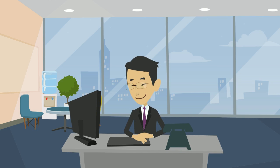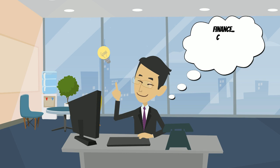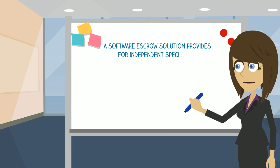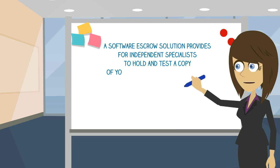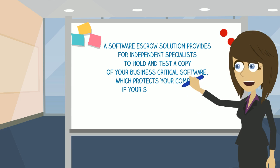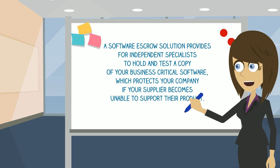Dave worked with each of his departments to remove those risks by ensuring all their business-critical systems were independently protected with a software escrow solution. A software escrow solution provides for independent specialists to hold and test a copy of your business-critical software, which protects your company if your supplier becomes unable to support their product.